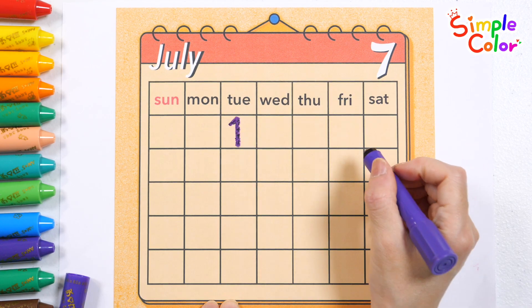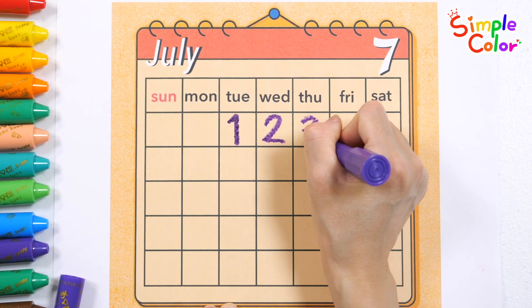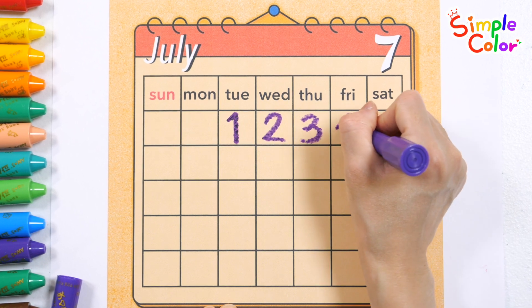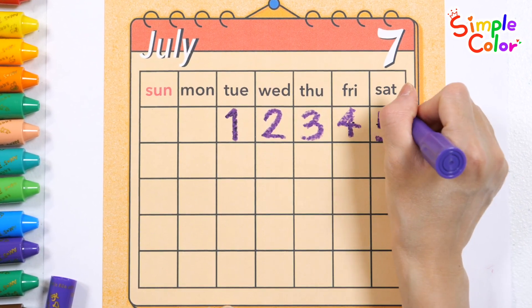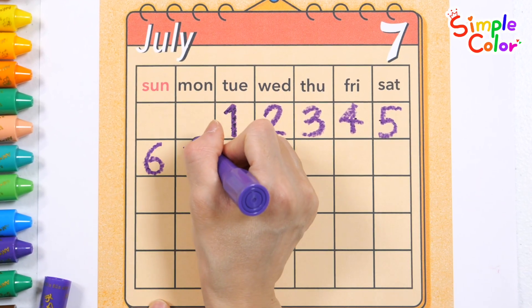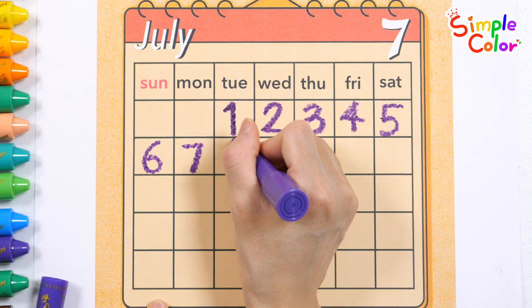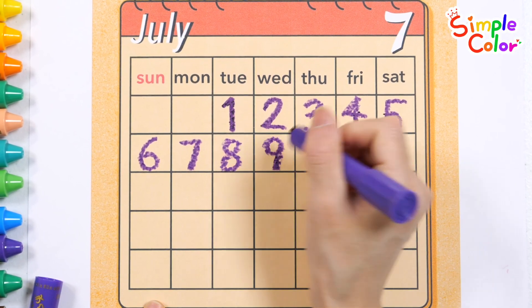One. Two. Three. Four. Five. Six. Seven. Nine.